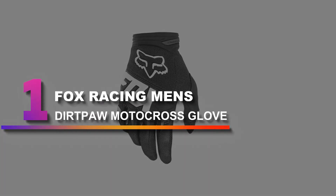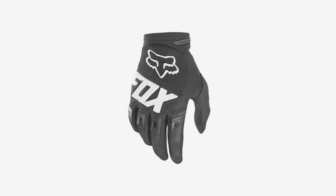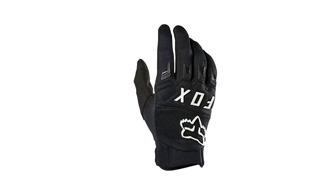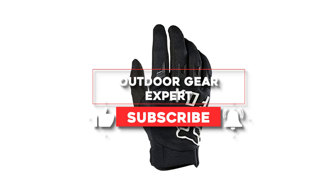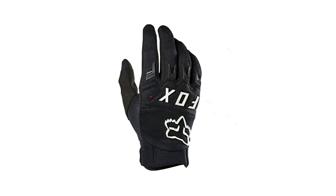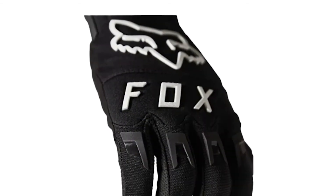Number 1: Fox Racing Men's Dirt Paw Motocross Glove. Trail riders often want a more substantial pair of gloves than you'll find on XC riders, and the Fox Dirt Paw Race Gloves are a great compromise. With some added protection, you'll be able to put up with more abuse. But reasonably padded knuckles don't make this as heavy as a true downhill glove.